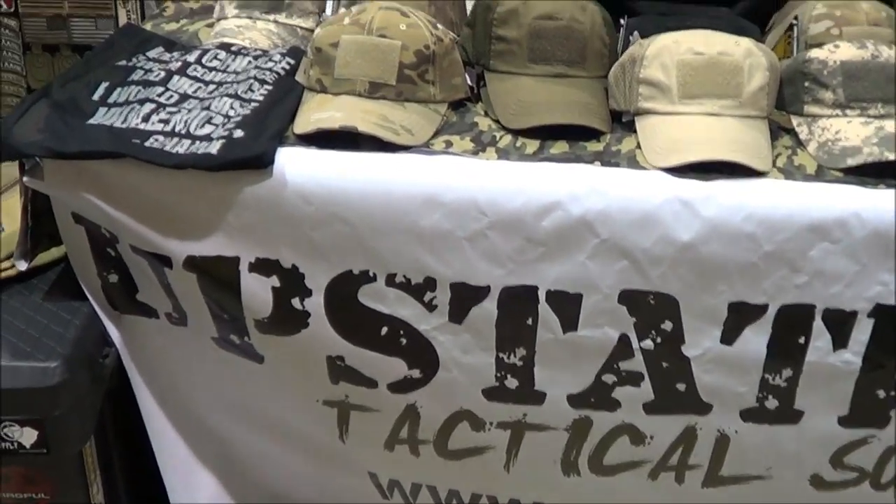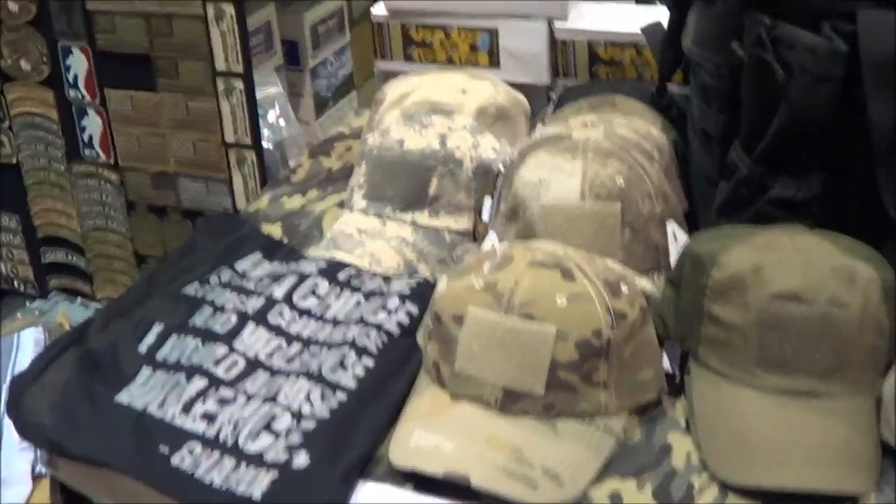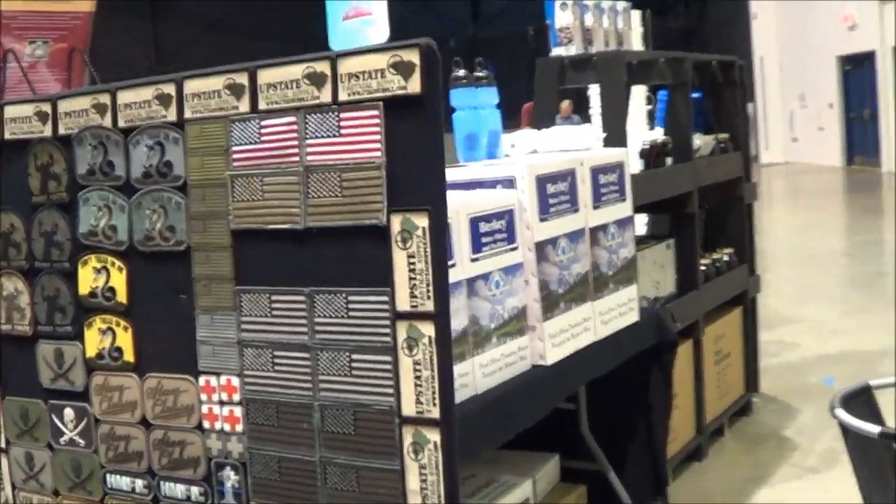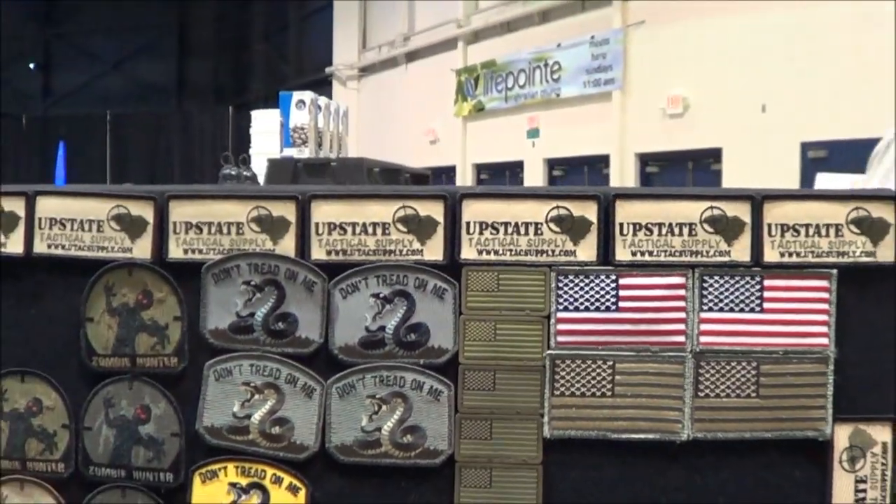Located right here in the Greenville area. A lot of morale patches, U.S. flag patches, the different varieties. The night vision ones too.